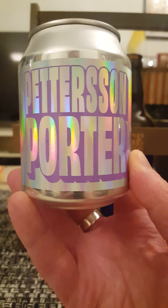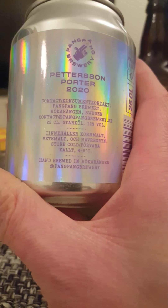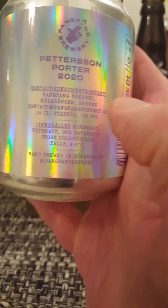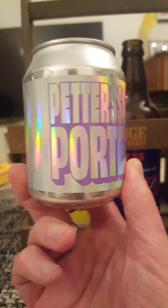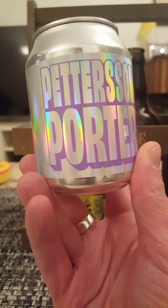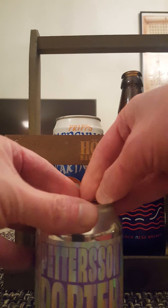We're looking at their Pettersson Porter, coming in at a lovely 12% ABV — the 2020 edition. It's a 250ml can containing barley malt, wheat malts, and oats, and that's it. Very, very quirky little beer. Look at that little chubby can — really quirky, 25 centiliters, 12% there.